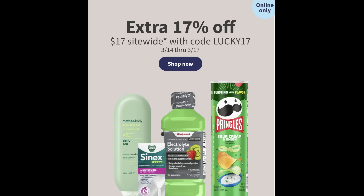Here's something to keep in mind this week: there's an online-only code valid the 14th through the 17th where you can get an extra 17% off site-wide with the code LUCKY17. So if you're doing online deals, you might want to wait until the 14th through the 17th — it goes into one day of the next ad, but it's pretty good savings.